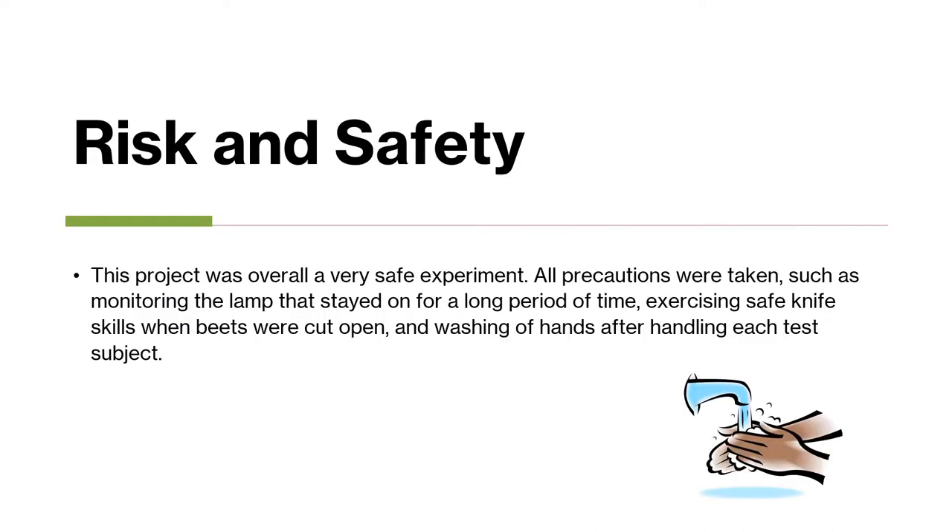This project was overall a very safe experiment. All precautions were taken, such as monitoring the lamp that stayed on for a long period of time, exercising safe knife skills when beets were cut open, and washing hands after handling each test subject.